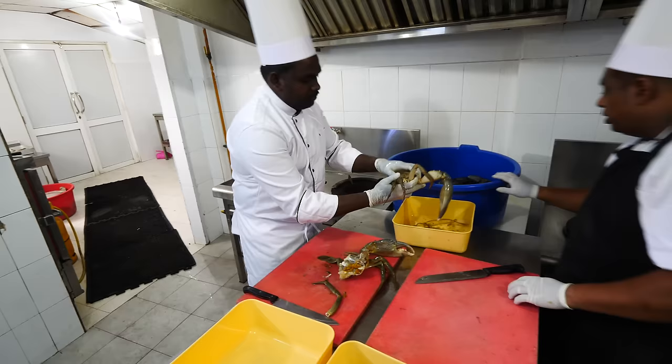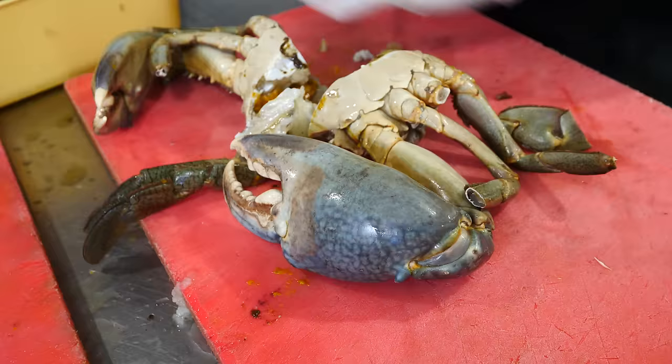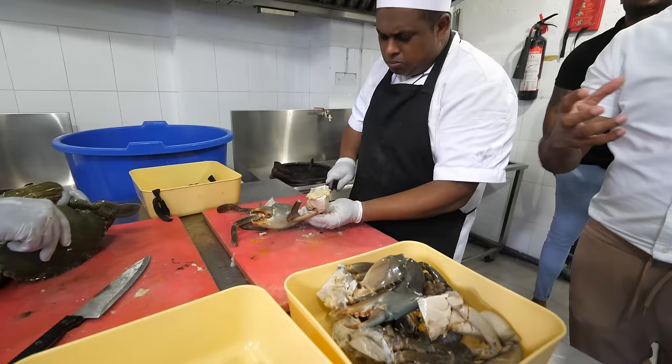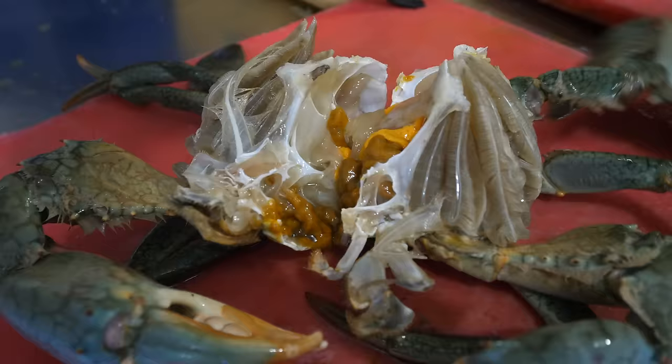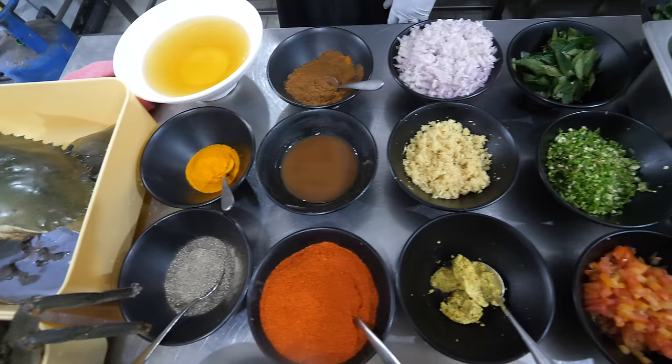Chefs are getting started on the crab curry. These mud crabs are ginormous. Those claws — literally, if you make your fist, those claws are like twice the size of your fist. There's both male and female. They're gonna clean up the crabs first before they make it into the curry. And these are the spices and ingredients that go in.